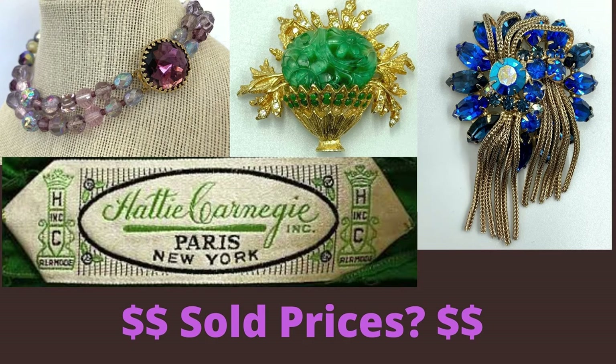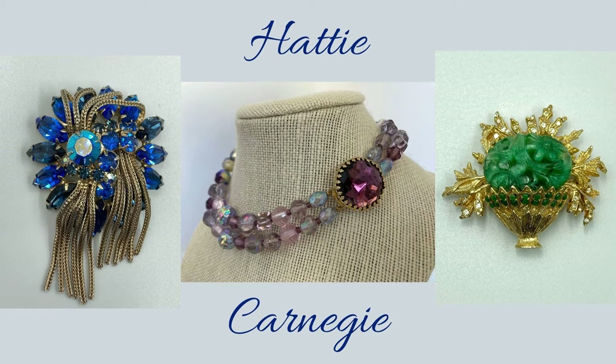Allie Borealis here. Welcome to my channel and thanks for subscribing. I sold three Hattie Carnegie pieces in one week. Let me show you how much they sold for and what I paid for them.